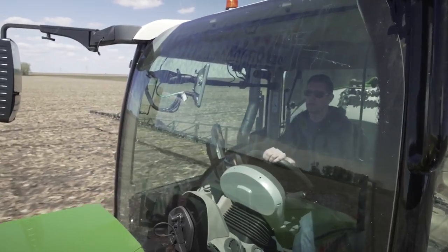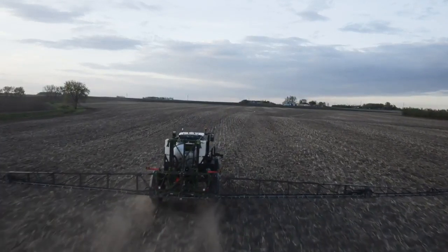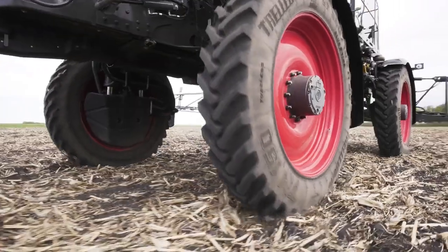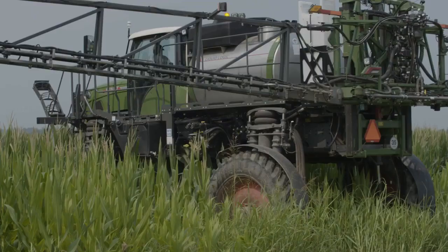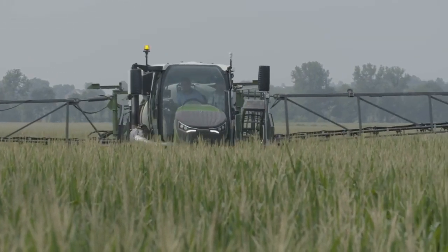Application accuracy is unmatched, whether it's broadcast, drop hoses, early-season fertilizer, or mid-season cover crops. On the ground, an increased 80-inch tire diameter makes for less compaction, and you can add flotation tires to lessen it even further.